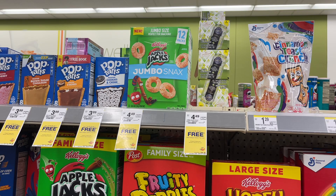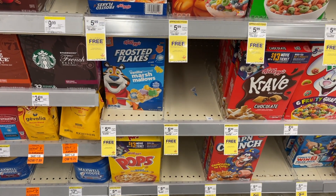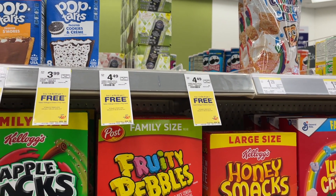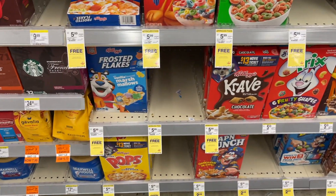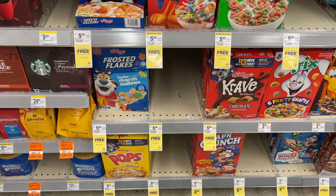Since my store only had one box of jumbo snacks, I mixed and matched with some cereal offers on ibotta. Mine ended up working out — I picked up four boxes total for $2.98, got back $5 from ibotta and a $2 rebate. The cereal is a bit more expensive at $5.99 BOGO and only has $1 back on ibotta.